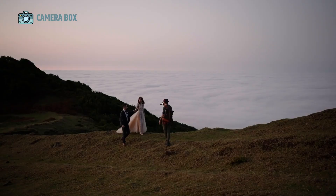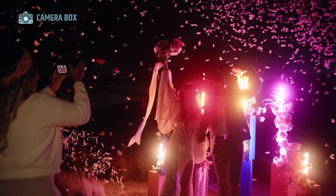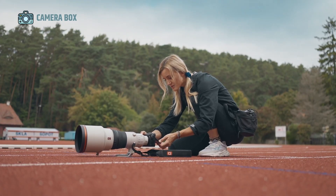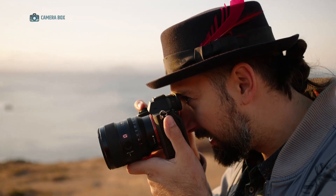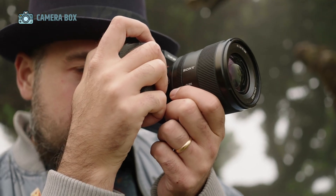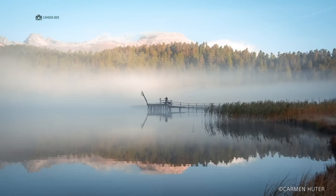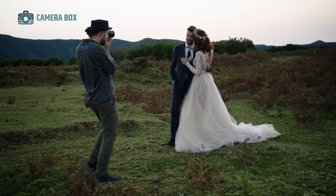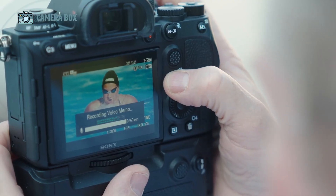The lens ecosystem remains a crucial factor in the A75's appeal. Sony users benefit from full compatibility with existing FE mount lenses, meaning that investments in glass continue to pay dividends. For photographers upgrading from the A73 or A74, this ensures a smooth transition with minimal additional cost, while still gaining access to the A75's advanced sensor, autofocus, and stabilization improvements. This compatibility makes the A75 an attractive upgrade choice compared to competitors, preserving existing lens collections while delivering a significant performance boost.